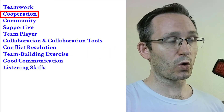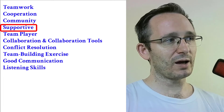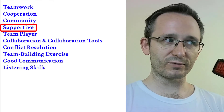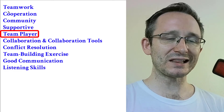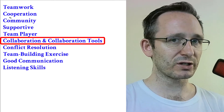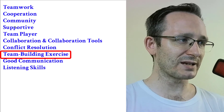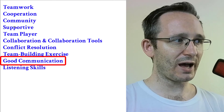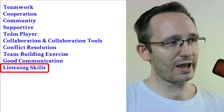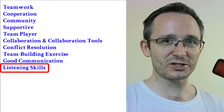Here are the ten vocabulary words for this video: number one, teamwork; number two, cooperation; number three, community; number four, supportive; number five, team player; number six, collaboration and collaboration tools; number seven, conflict resolution; number eight, team building exercise; number nine, good communication; and number ten, listening skills. Let's get started.